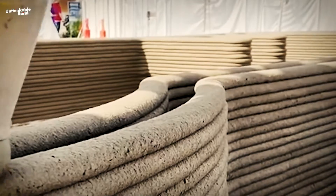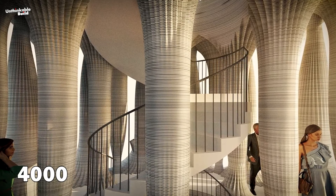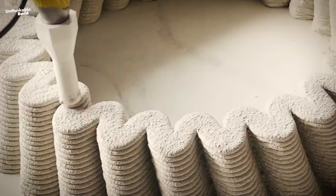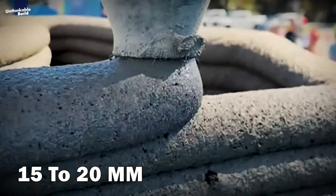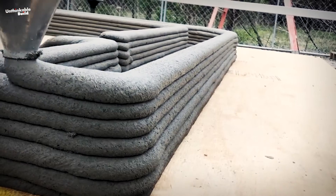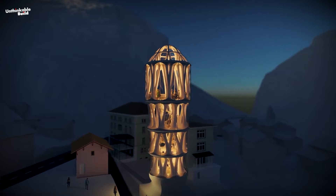Intricately crafted through the printing process, Tor Alva comprises an interplay of 4,000 extruded concrete layers. Each layer is meticulously applied, with print layer heights ranging from 5 to 7 millimeters and print widths spanning 15 to 20 millimeters. This meticulous printing technique ensures precision and durability, contributing to the tower's structural integrity and aesthetic appeal.